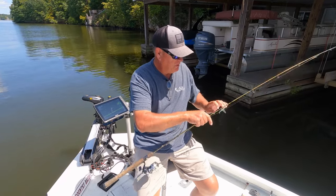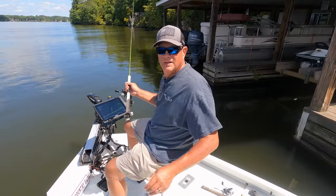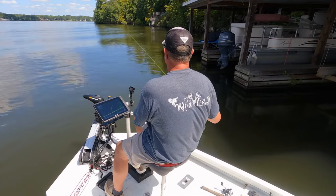I'm going to switch up and vertical jig this, then move. There's a wake boat coming, so I've got to get away from this dock.